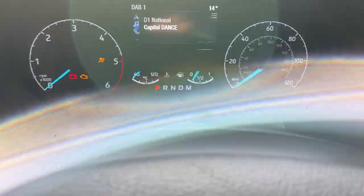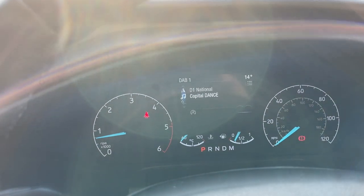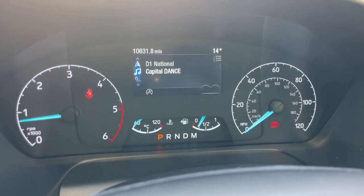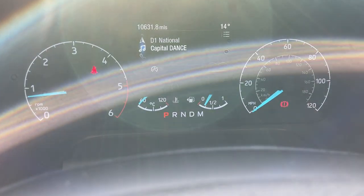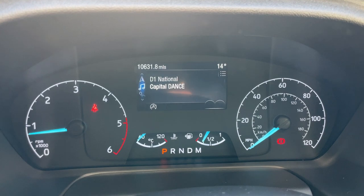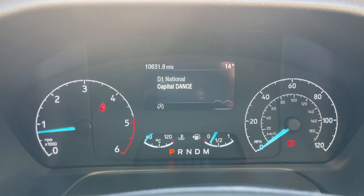Blade key into the barrel is part of your remote central locking. Let's turn the key and start the engine. First port of call: the vehicle has done 10,631 miles. On the left-hand side we have a conventional RPM gauge and on the right-hand side the speedo. At the bottom section there's a coolant temperature sensor and a fuel gauge along with your park, reverse, neutral, drive and manual function selections.